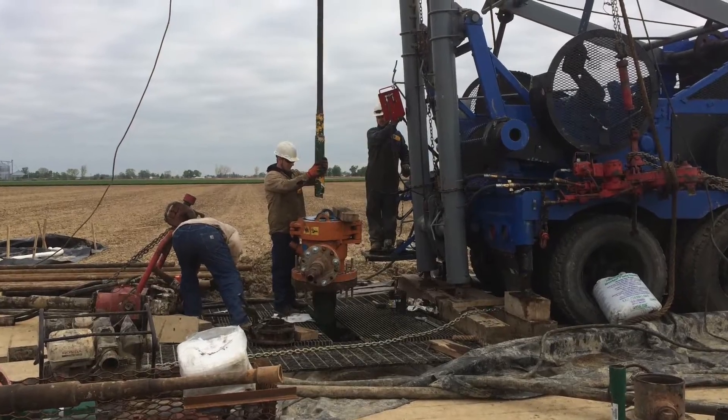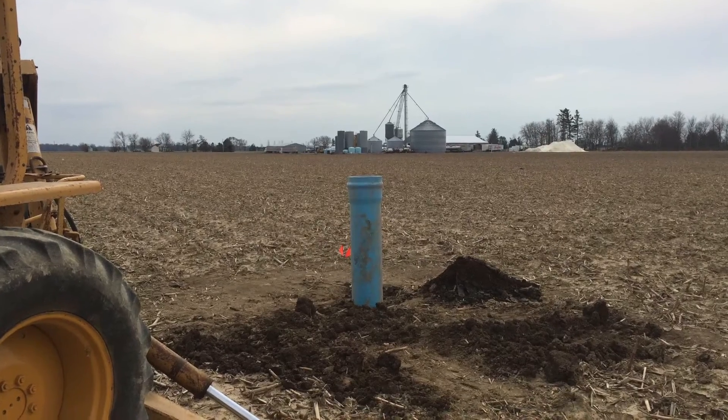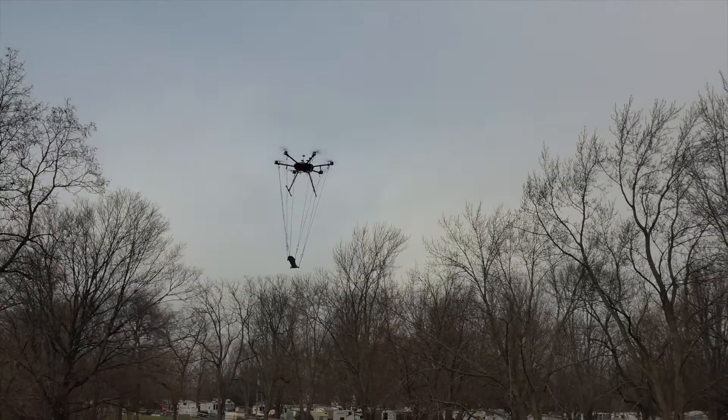Plugging these wells is the work of the Orphan Well Program. But before that can happen, someone has to find where these wells are located. That's where the survey team comes in.